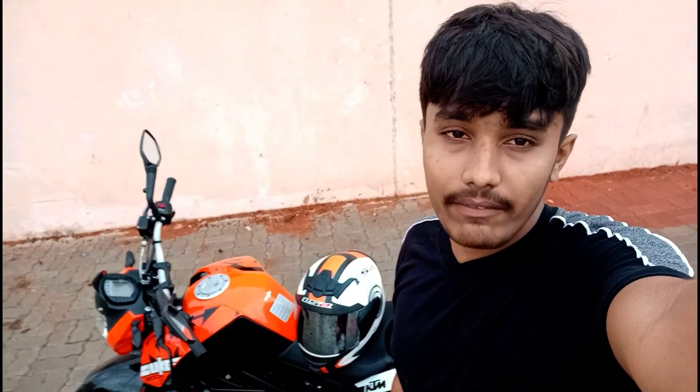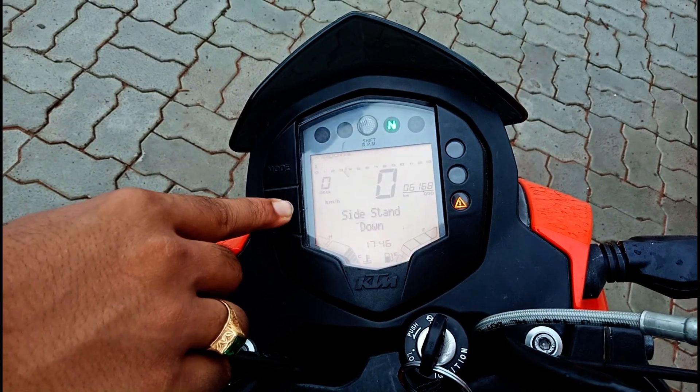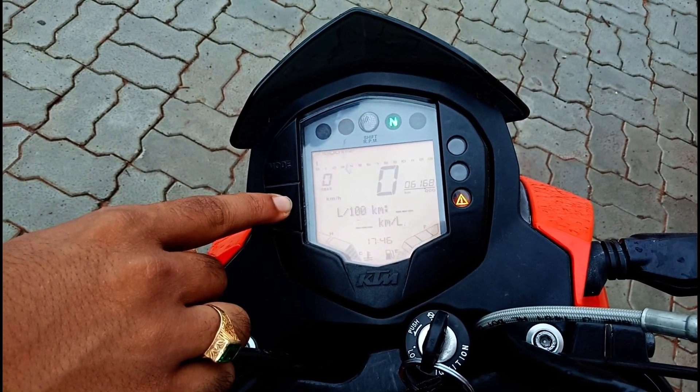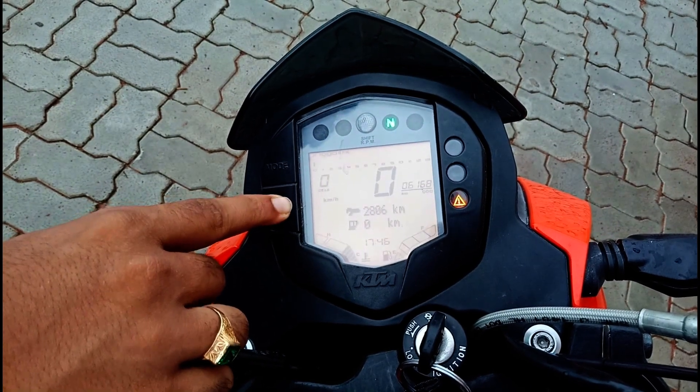The seventh bad thing is the inaccurate reading of the fuel gauge and speedometer. Sometimes it will show that the bike will go for another 50 kilometers, but then suddenly it will drop to zero, and other times it might show 70 kilometers remaining. There are inaccurate readings on this bike.